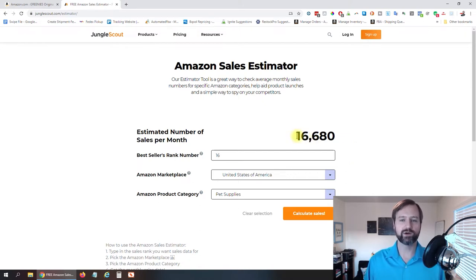I do find Jungle Scout tends to skew on the high side, so keep that in mind. This is just an estimate based off a snapshot in time and it's going to change. One thing you'd want to look at is the historical sales rank using a Keepa graph if you pay for that.